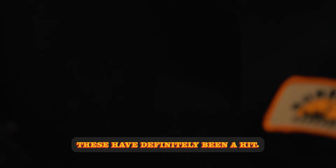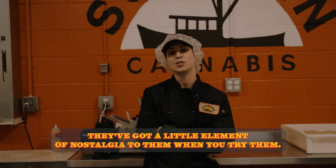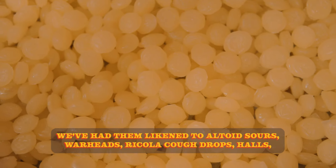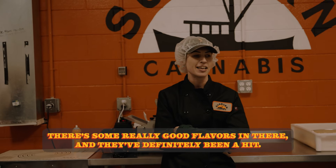These have definitely been a hit. They've got a little element of nostalgia to them when you try them. We've had them likened to Altoid Sours, Warheads, Ricola Cough Drops, Halls — you name it. There are some really good flavors in there and they've definitely been a hit.